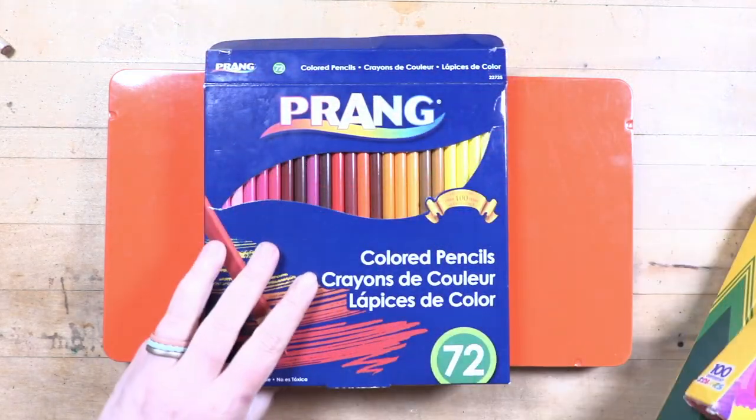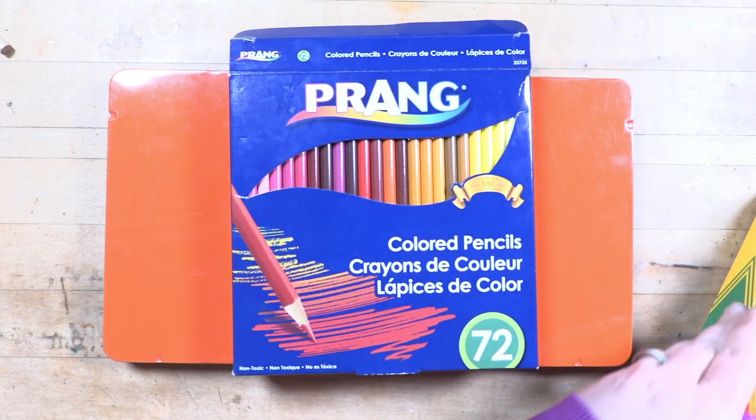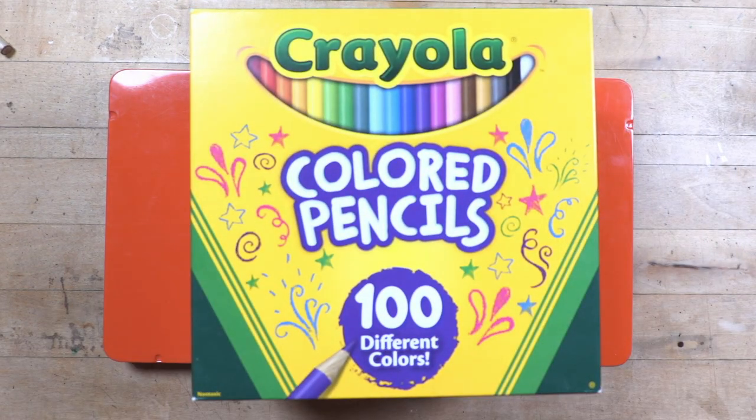Anyway, we're going to be looking at Crayola, Crazy Art, Prang, and Mondo Llama today. Crayola is going to be our standard for this comparison — they'll be like our middle of the road, so I'm ranking them a three. We're going to have a star system. I'm comparing these as budget pencils, so not comparing them to professional pencils like Holbein or Caran d'Ache or Prismacolor — we're comparing apples to apples, budget pencils to budget pencils.